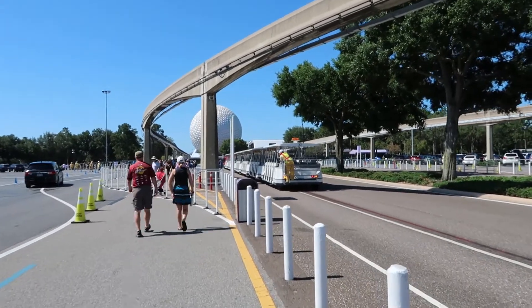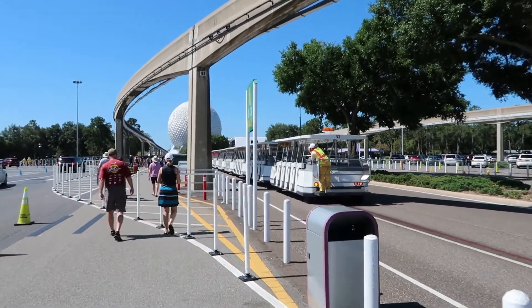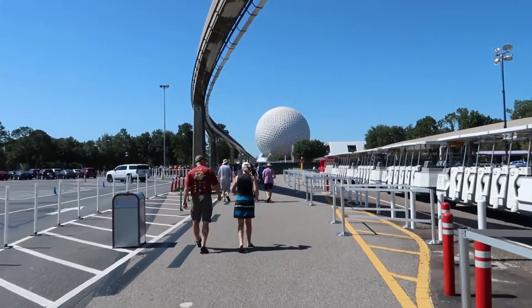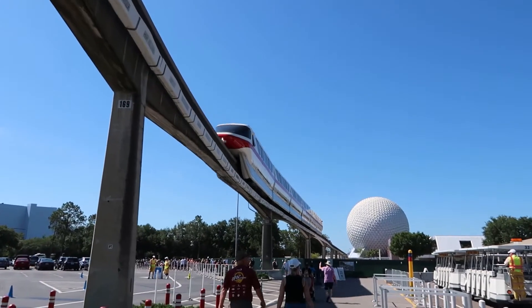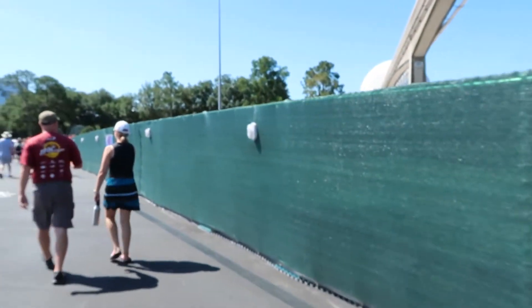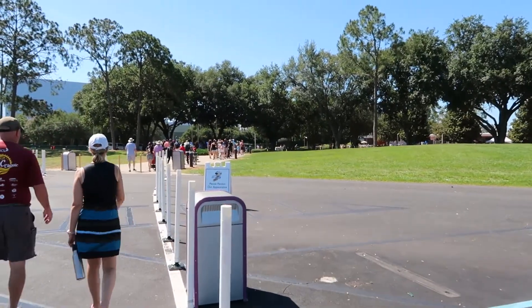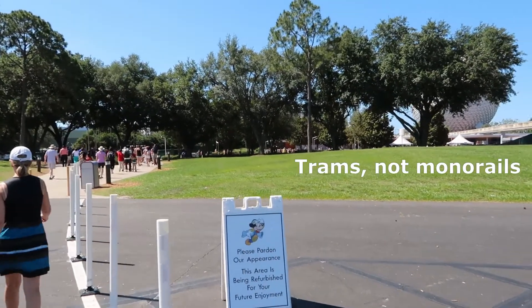I'm back at Epcot and the trams are dropping off really quite a distance from where they usually drop off. You can see there are barriers set up ahead, so it looks like just about every park has a long walk to get in. There goes Monorail Red. The way up there is where the monorails typically drop off.